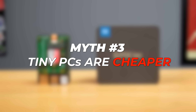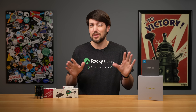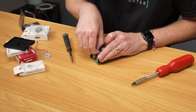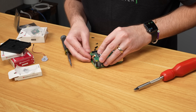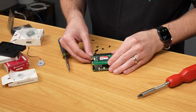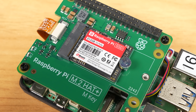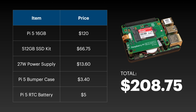Myth number three: tiny PCs are cheaper than a Pi 5. There's a lot of nuance here. To make that statement you have to qualify it. Are we talking new or used? Are we talking high-end Pi 5, or can you compare the 8 or 4GB models? Are you adding in shipping or comparing pandemic-era pricing to current pricing? To make a statement like that, you should be as like-for-like as possible. Pricing out a 16GB Pi 5 with 512GB of SSD storage, an NVMe hat, a power supply, and a case — yeah, that's a little over 200 bucks.